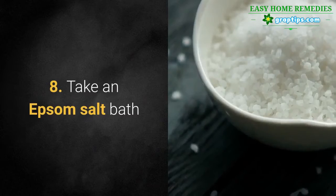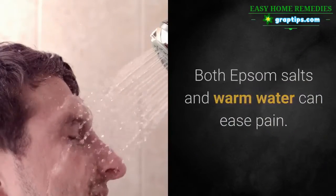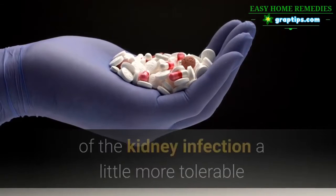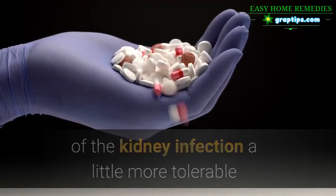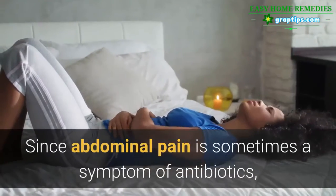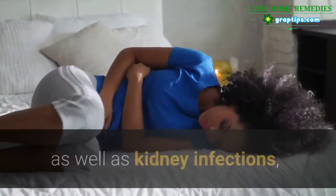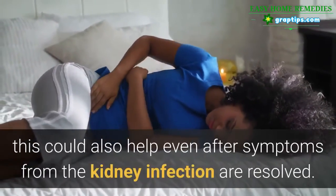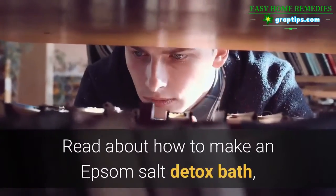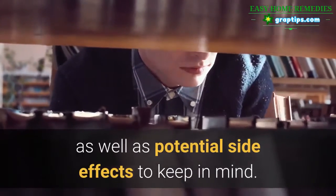8. Take an Epsom Salt Bath. Both Epsom salts and warm water can ease pain. This can help to make the uncomfortable side effects of the kidney infection a little more tolerable while you wait for the antibiotics to take effect. Since abdominal pain is sometimes a symptom of antibiotics as well as kidney infections, this could also help even after symptoms from the kidney infection are resolved.